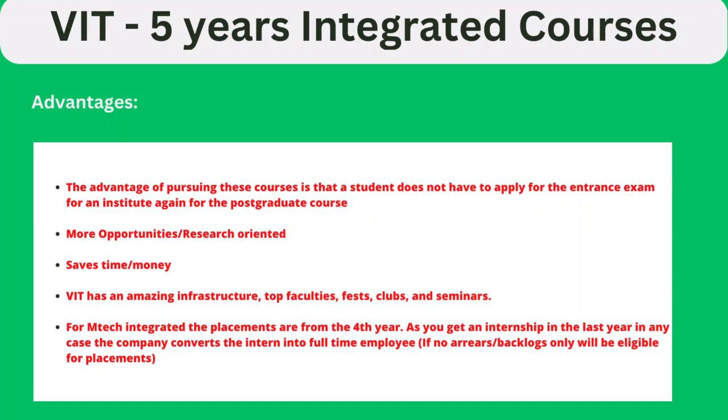Now, the advantages of this integrated course: for post-graduation, you don't need to prepare for any entrance exam since this is already an integrated program. You have more opportunities in both corporate and research-oriented fields. It saves time as well as money. VIT has amazing infrastructure, top faculties, festivals, clubs, and seminars. M.Tech Integrated placements start from the fourth year, provided you have no arrears or backlogs.